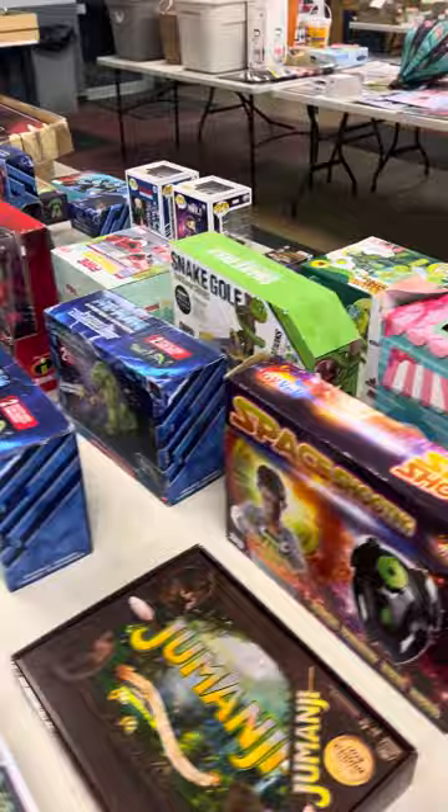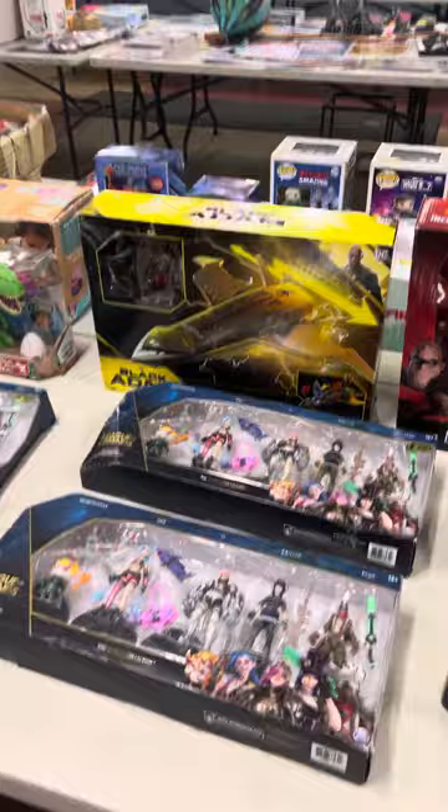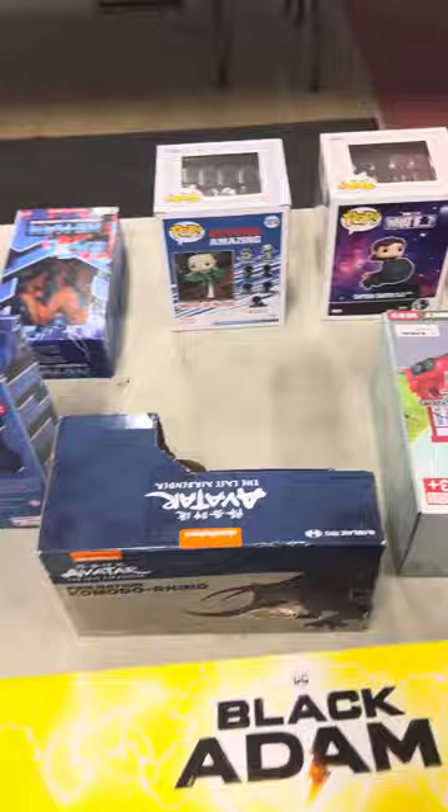Got some Disney items, Jumanji, Legos, Black Series right there, ball game series, He-Man item, Incredibles. There's a Black Adam book over on this side, League of Legends back over here. Some really, really neat items, guys — some Pops, some What If, Avatars. A little bit of anything, a little bit of everything.